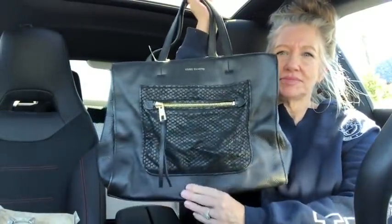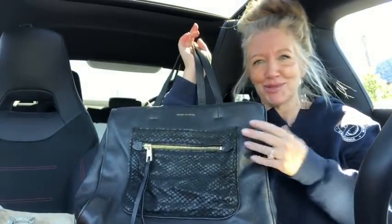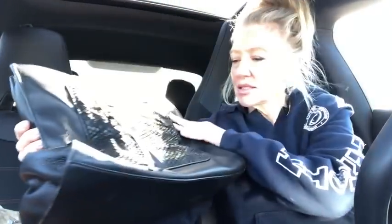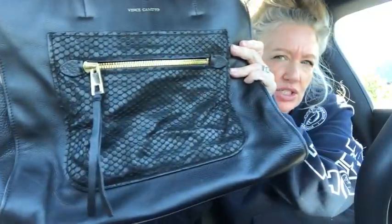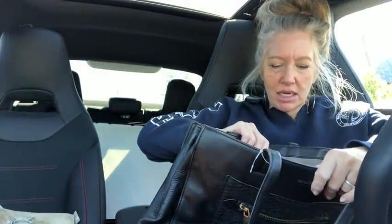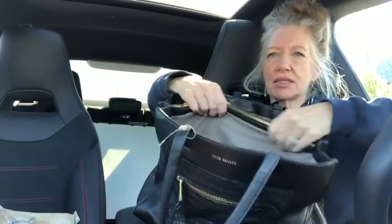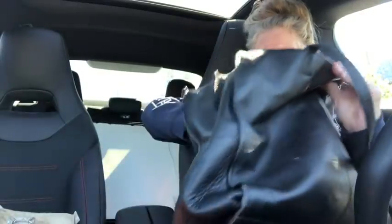Okay friends, it's time for the haul — the best part of all thrifters' jobs is the haul, though sourcing is actually the best for me, and then the haul second. This is a gorgeous Vince Camuto leather tote — all these bags are going to be for sale on an upcoming video. It's got a really pretty pocket on the front, like a python sort of texture on the leather. It has a suede gray interior, a padded spot for your computer, center zip compartment, slip pockets — really super nice.